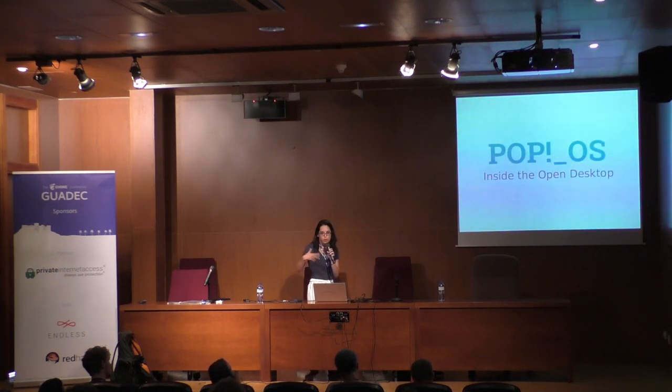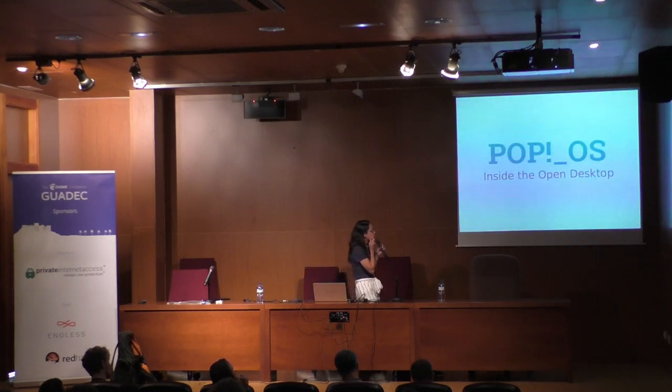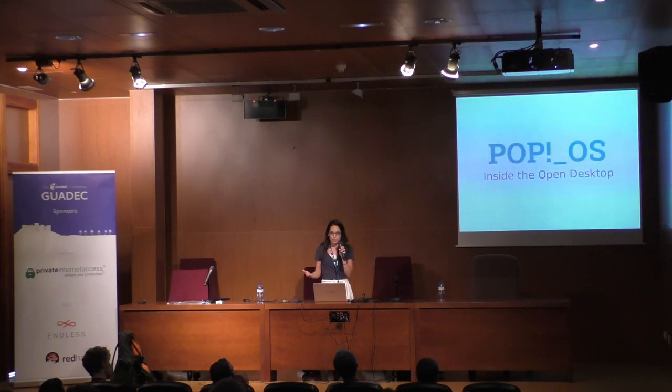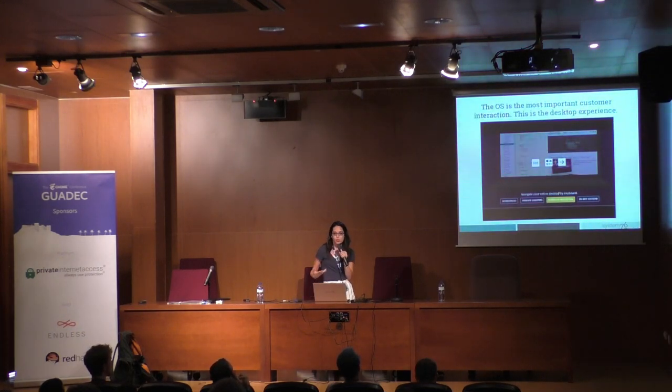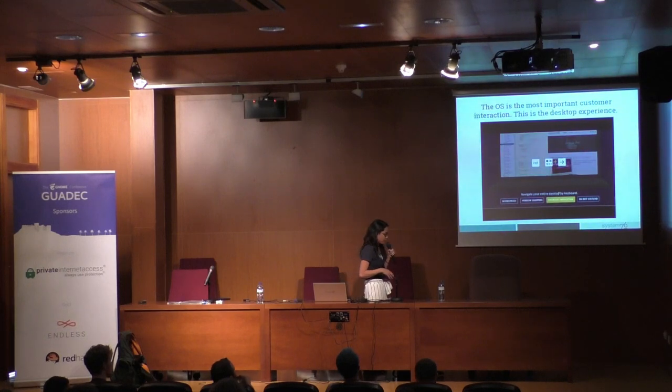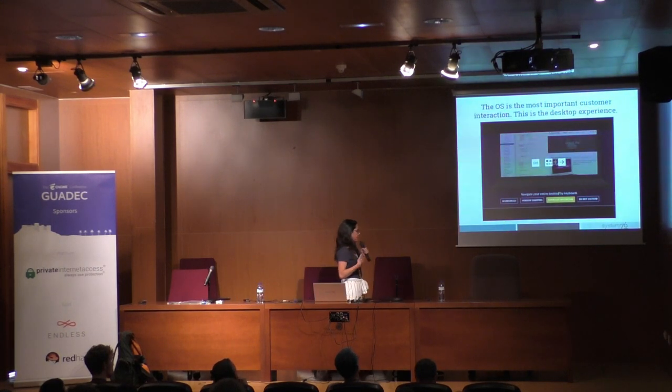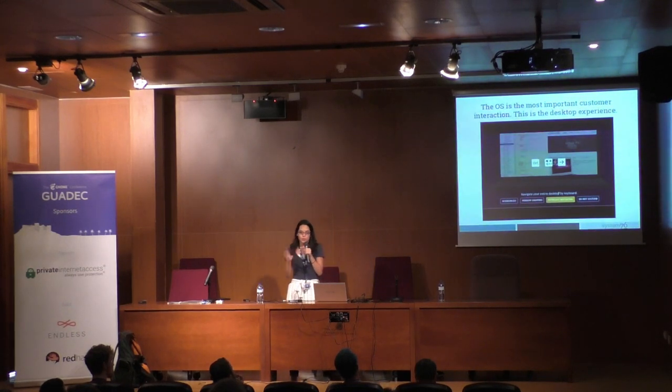I'll get more about the open desktop a little bit later. Pop!OS is our operating system that we released last year, based on Ubuntu. The operating system is the most important customer interaction — the interface our customers are using when they're calculating space trajectory or identifying cancer cell tissues. It's extremely important that the operating system is fast, powerful, and enables them to be extremely efficient.